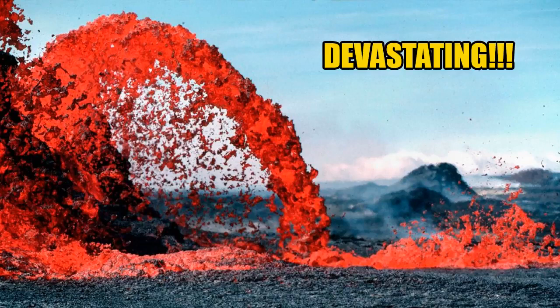In March 1990, Kilauea entered its most destructive eruption period in modern history. Over the summer, more than 100 homes, a church, and a store were buried beneath 50 to 80 feet — 15 to 24 meters — of lava.